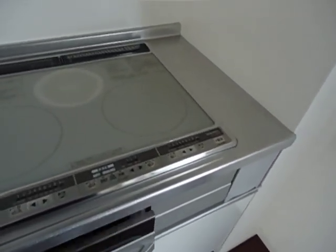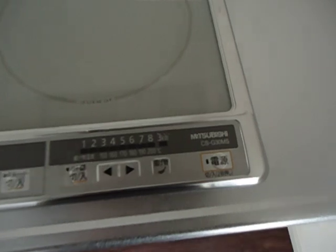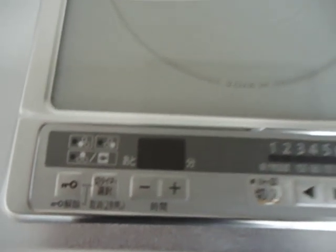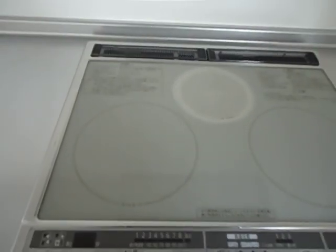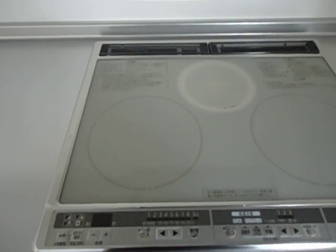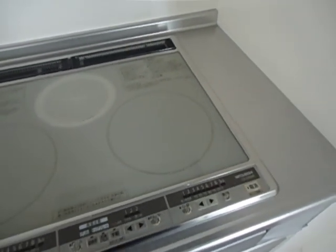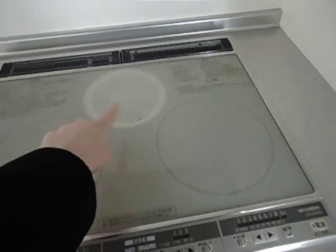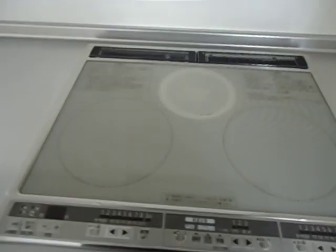These are all the crazy instructions for how to work it, but hopefully I can figure it out. Our family housing person explained it, but I think I forgot it pretty quickly. These burners apparently can only use magnetized pots and pans, so we're going to have to get some of those. This one doesn't need magnetized, but it's not as strong.